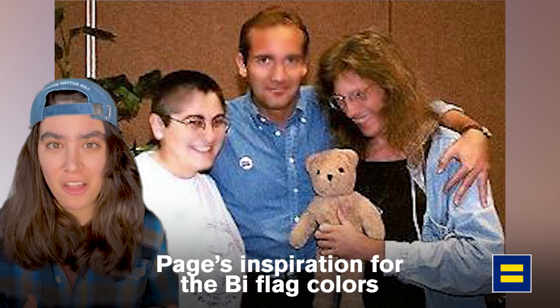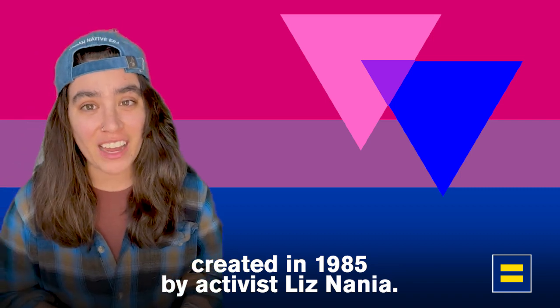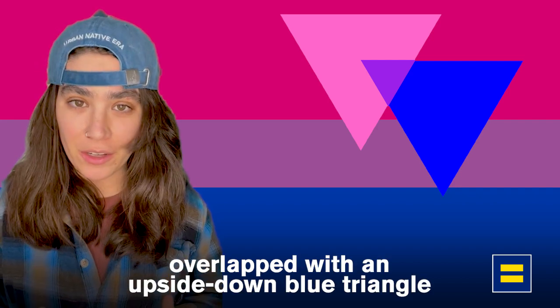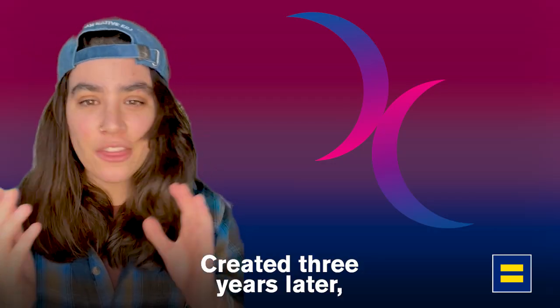Page's inspiration for the bi flag colors came from the bi angles, which was the first symbol of bisexual visibility created in 1985 by activist Liz Nanya. This symbol consists of an upside down opaque pink triangle overlapped with an upside down blue triangle that demonstrates that bisexuals are attracted to both people of the same and of a different gender.